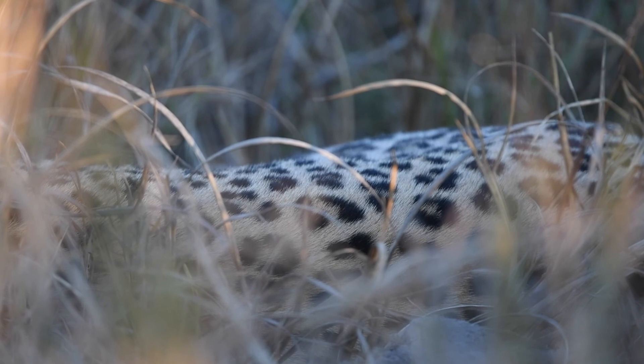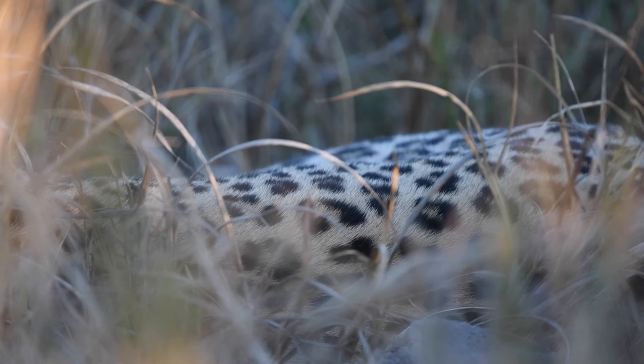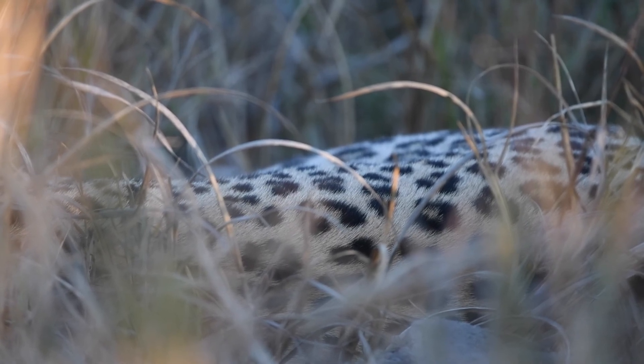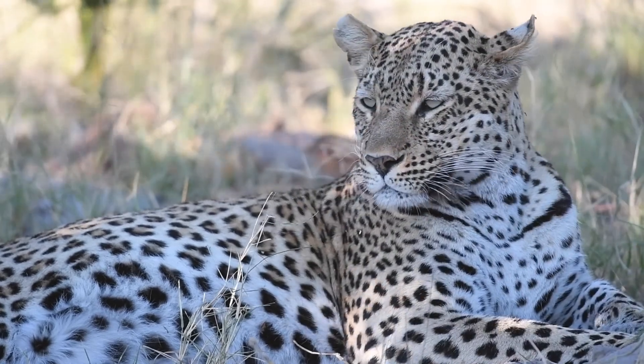Sometimes this is all we can see of one of our leopards. This is Motali Pula lying in the long grass — we can just see her breathing gently. But we have seen a lot of our leopards recently, particularly Motali Pula and the gorgeous Sophie, which you can see here.